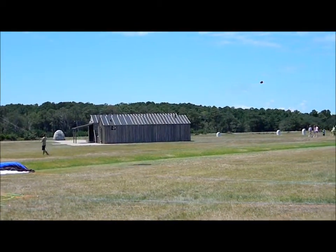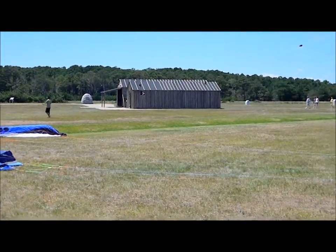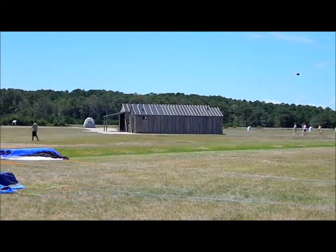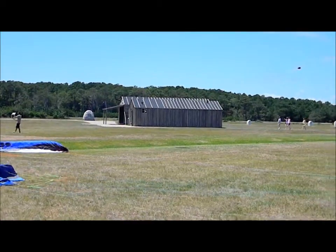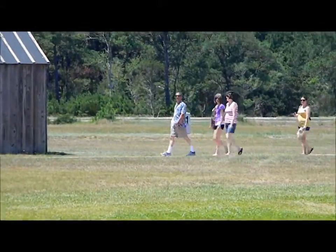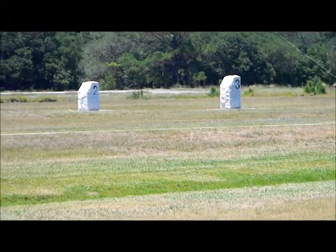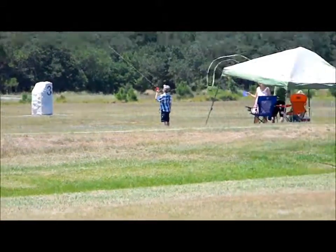This is the Wright Brothers Memorial area. The buildings there are a reconstruction of their original shops and the place that they stayed. And then way out there you see those markers — those are actually marking the landing spots for their flight attempts. Let's go. Thank you.